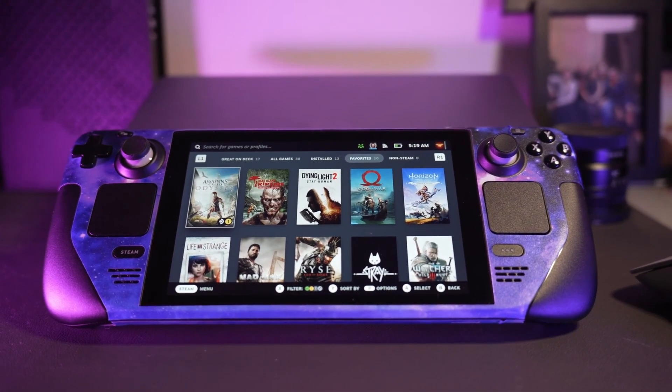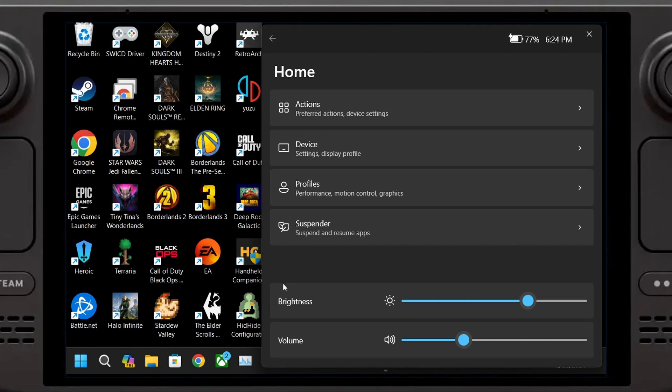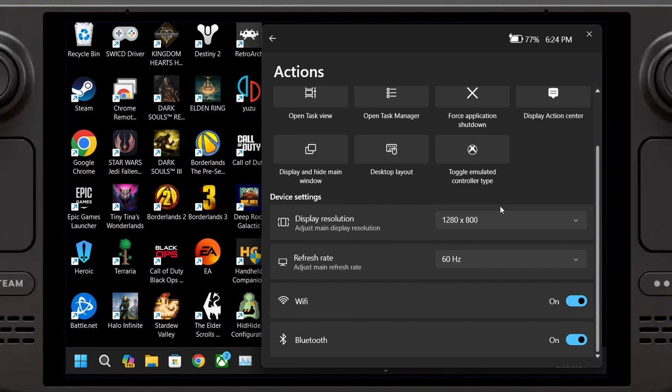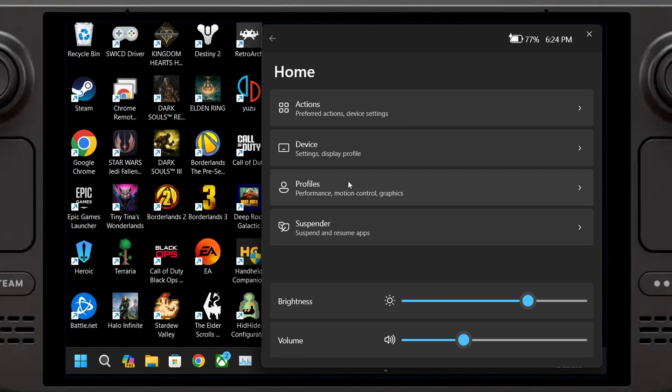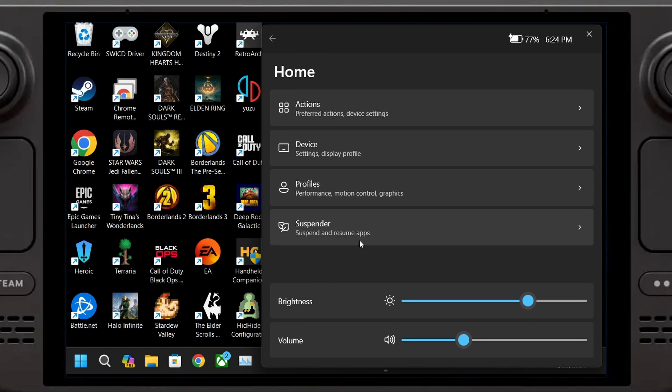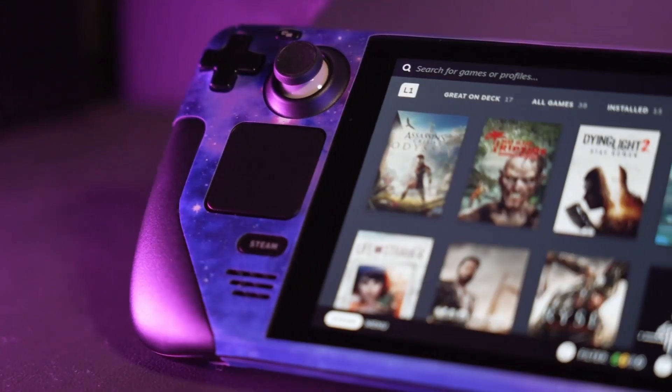After a couple of months dealing with that, I found a new solution using something called Handheld Companion — an amazing application. It makes navigating the whole device a lot easier. I have it bound to the three-dot button on the Steam Deck. Pushing that activates a quick menu that can open mid-game, out of game, fullscreen, borderless — whenever I need it. One of my favorite quick actions is force-closing any stalling application. It's basically an Alt+F4 button, and it's fantastic.